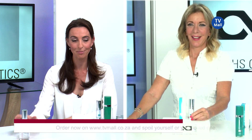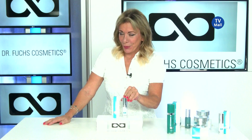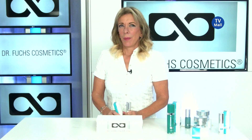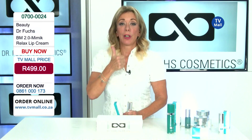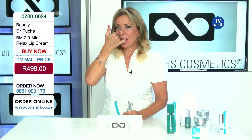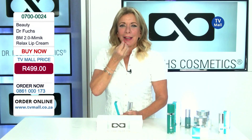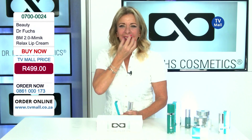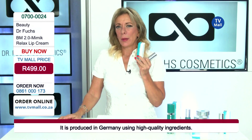Tell us more about this lip serum. This is a very special product. In Europe, and especially in Germany, a lot of patients ask for more lip volume on one hand, and they also get those mimic wrinkles on the upper lip — that's because of facial movement. If you are talking, you're moving your upper lip all the time, so I don't really have a solution for that in my aesthetic practice.